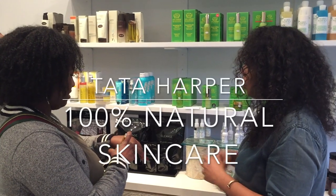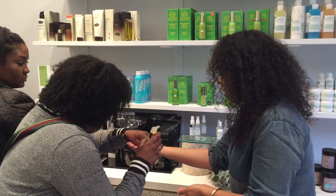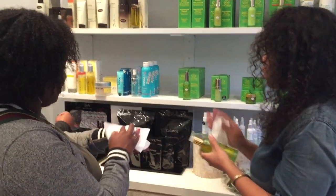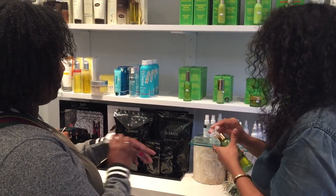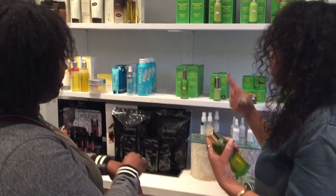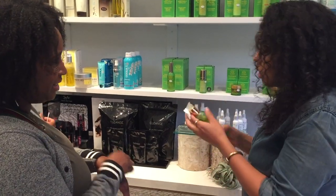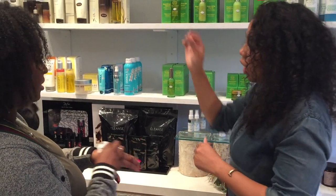Tata Harper is an extremely popular skincare line, particularly known for their high quality, effective, and natural non-toxic ingredients. One of their most popular products is their rejuvenating serum. The intent of this serum is to stimulate collagen so that you can stay looking younger longer. The brand has expanded a great deal, so you can buy these products in a lot of places including Sephora, but they also sell them here at Vibrant Beauty.